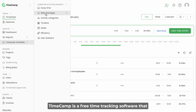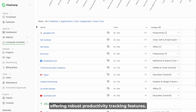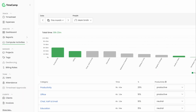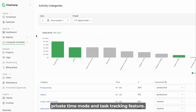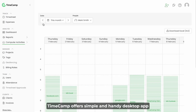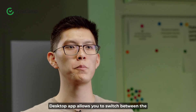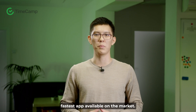TimeCamp is a free time tracking software that supports unlimited users and projects, offering robust productivity tracking features. The desktop app stands out for its convenience, allowing you to track time automatically. It includes idle detection, offline time tracking, private time mode, and task tracking. TimeCamp offers a simple and handy desktop app that works in the background so you can focus on your work, and allows you to switch between tasks with just two clicks, making it one of the fastest apps available on the market.